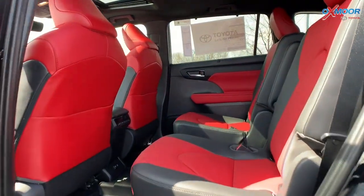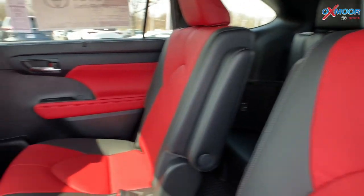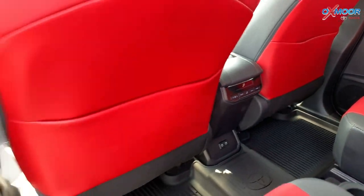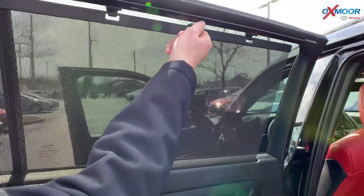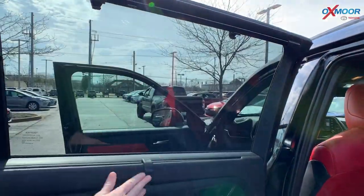You do have captain's chairs back here, and then you do have a third row that lays down for a 60-40 split. Another thing you're going to have are the window shades, which is really convenient — they're right here. All you do is lift up and they snap up. And then to get them down, all you do is just like that. Really nice.